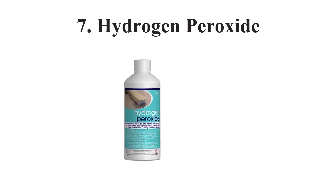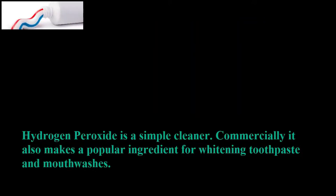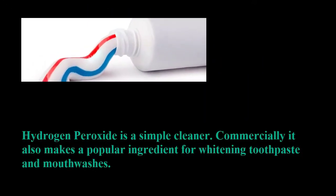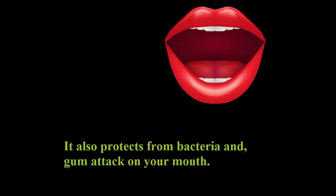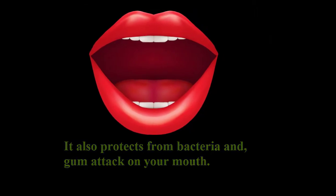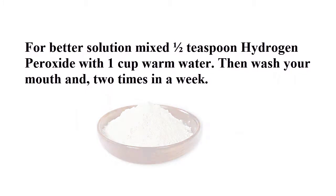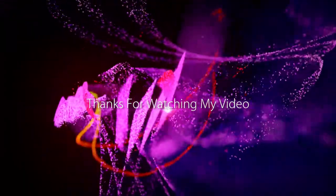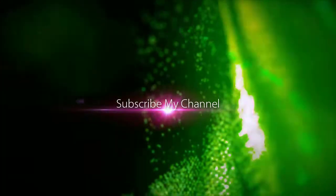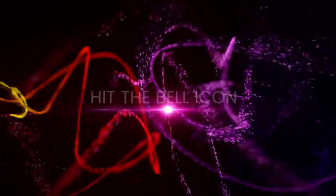7. Hydrogen Peroxide. Hydrogen peroxide is a simple cleaner. Commercially it is also a popular ingredient for whitening toothpaste and mouthwashes. It also protects from bacteria and gum attack on your mouth. For a better solution, mix half a teaspoon of hydrogen peroxide with 1 cup of warm water. Then wash your mouth 2 times a week.